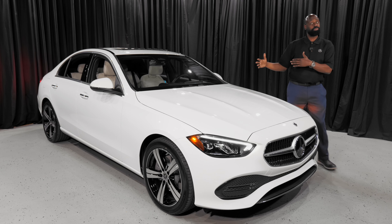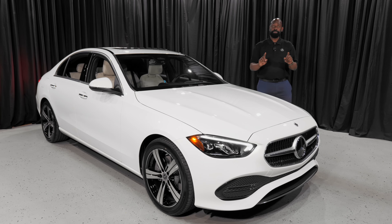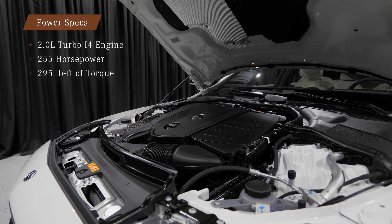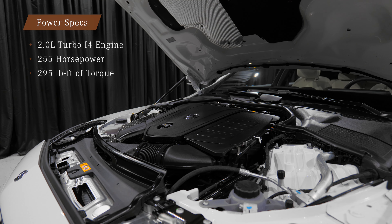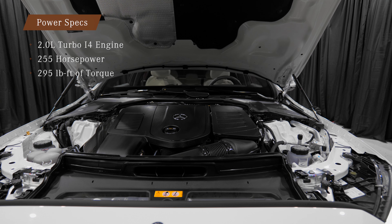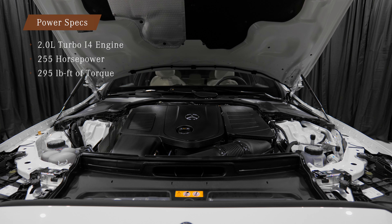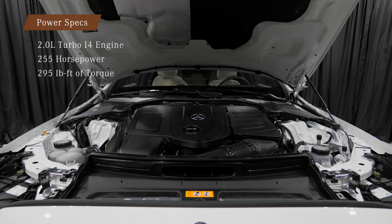Baby S-Class, C-Class — wonderful car. One of the main things they did: engine. We got a 2-liter inline-4 in here with 255 horsepower, and that's up from the old car at 241. And then the torque now is 295 pound-feet, up from the old vehicle at 271 pound-feet of torque.